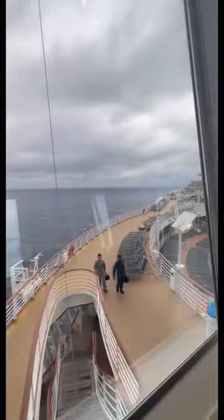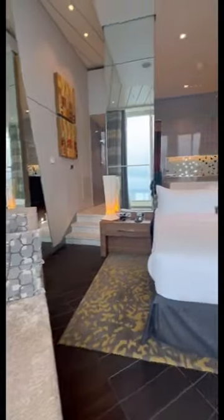Oh my god, I need to move in here immediately. The king-size bed — are we living in a dream? The view of the ship was so cute, even when rainy. I think I should move in. What I think is the best part about this entire suite...